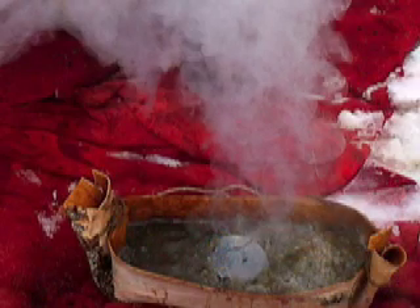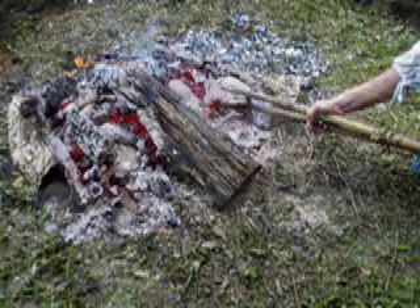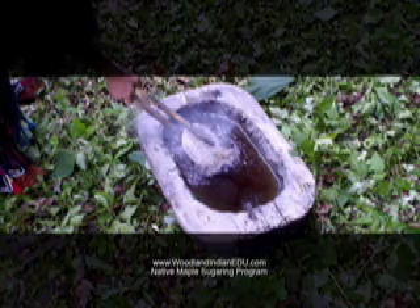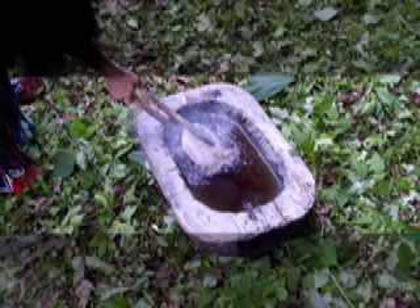Another way many cooked their soups and evaporated their maple sap was by hot stone boiling. Hot stone boiling made it possible to cook in containers that usually couldn't be placed directly over a fire, such as wooden troughs, bark buckets, and rawhide pouches. To hot stone boil, rocks first had to be heated in a fire. Strong, stable stones were selected for this task. Rocks had to be of a certain type and quality that would withstand being heated and then placed into cold liquids. If the stones being used were not carefully selected, the stone boiler risked the stones exploding, resulting in serious injury.